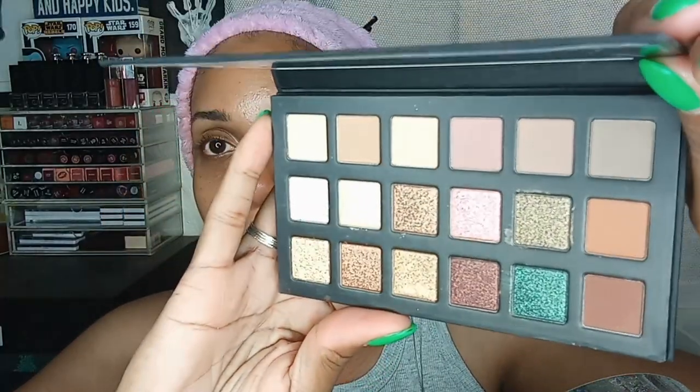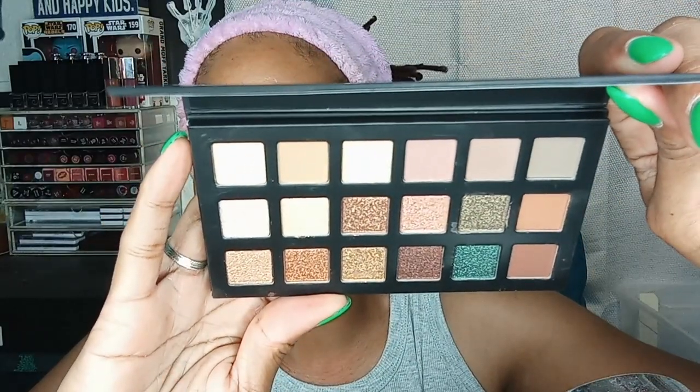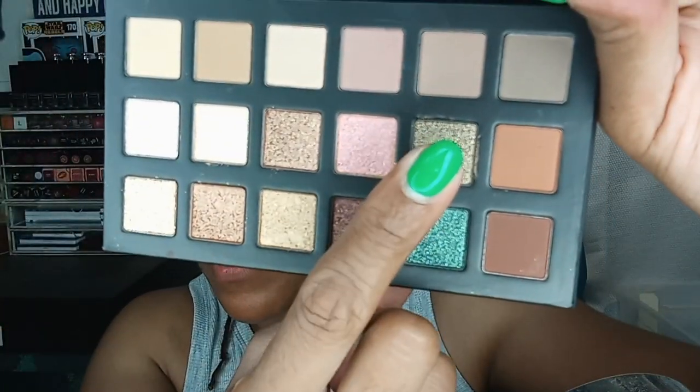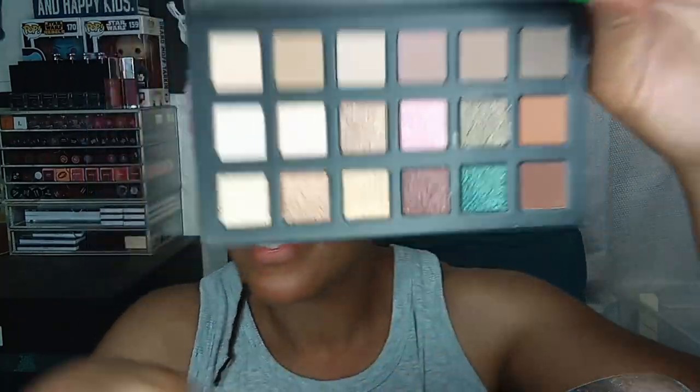I've had this on my wish list for probably the past year and a half. It's a neutral palette but I think the reason they call it Fairy Tale Forest is because of these two shimmers right here. If you cover those up and you only look at the rest of the palette, to me it just looks like a regular neutral palette.